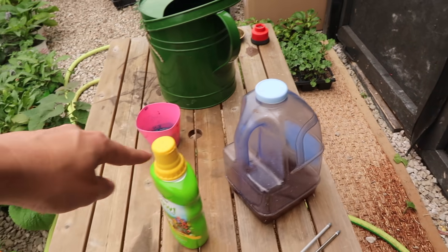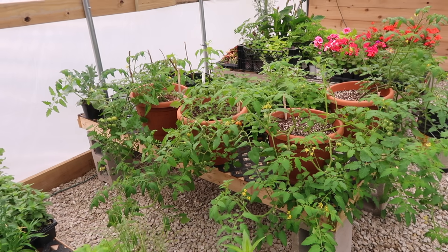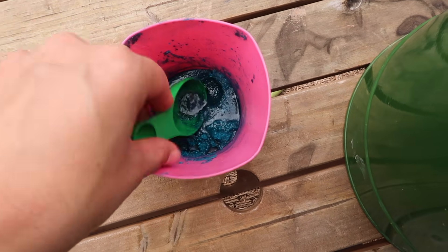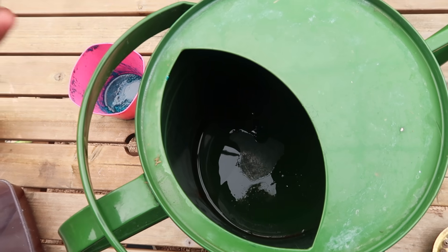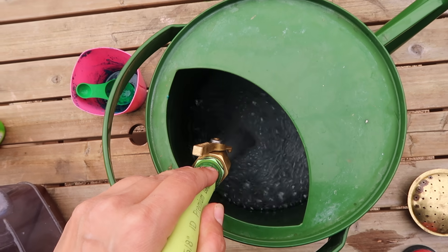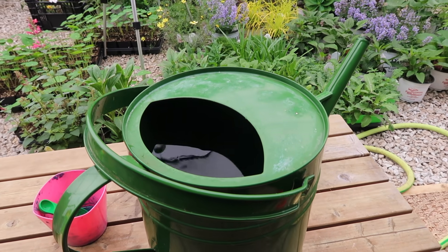We're comparing Agro Thrive and Espoma performance on our tomatoes and they're all looking great — we'll keep monitoring for the next six weeks. When fertilizing inside, we fertilize every other watering but super lightly — just tiny little droplets. The reason we use a little at a time rather than the full amount is because we're fertilizing more often: every other watering instead of every third or fourth time.